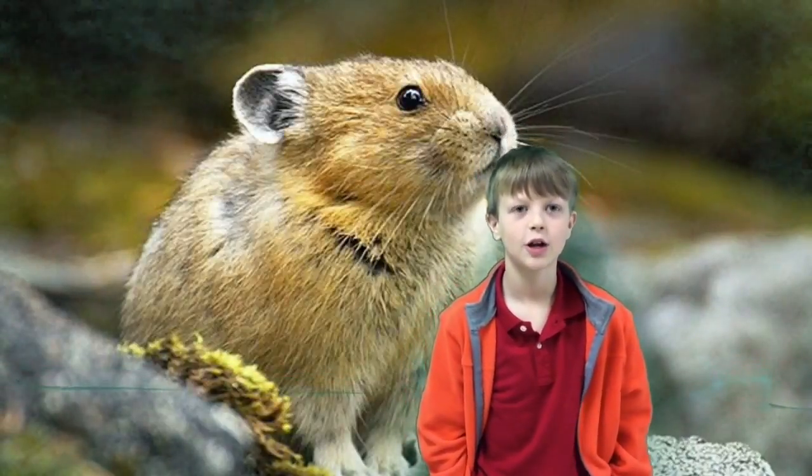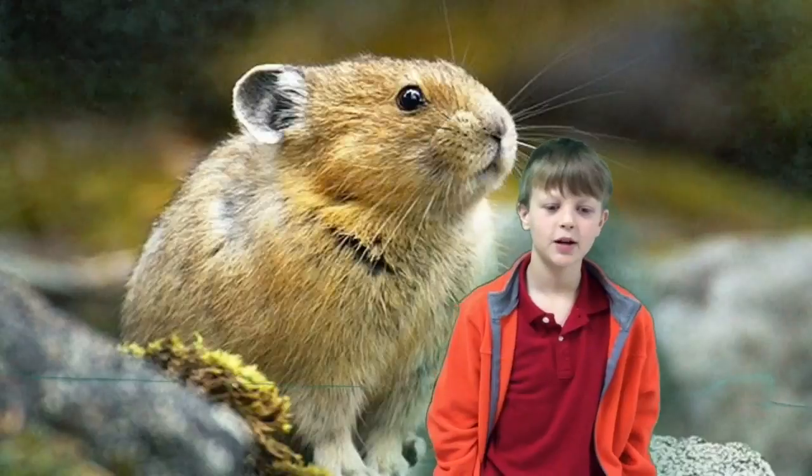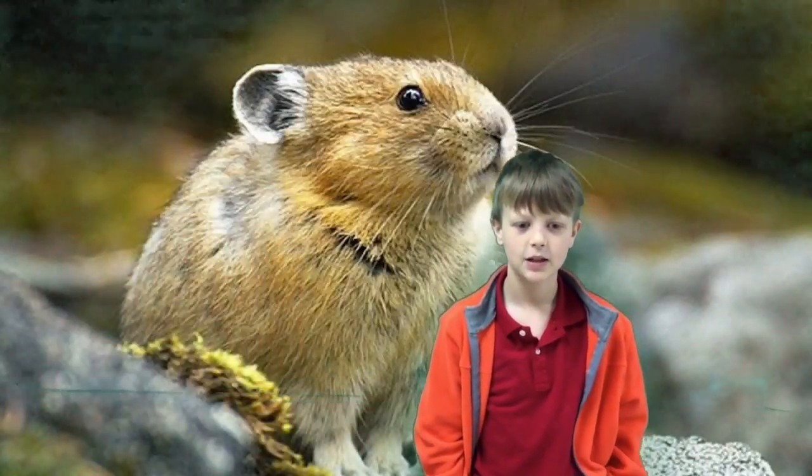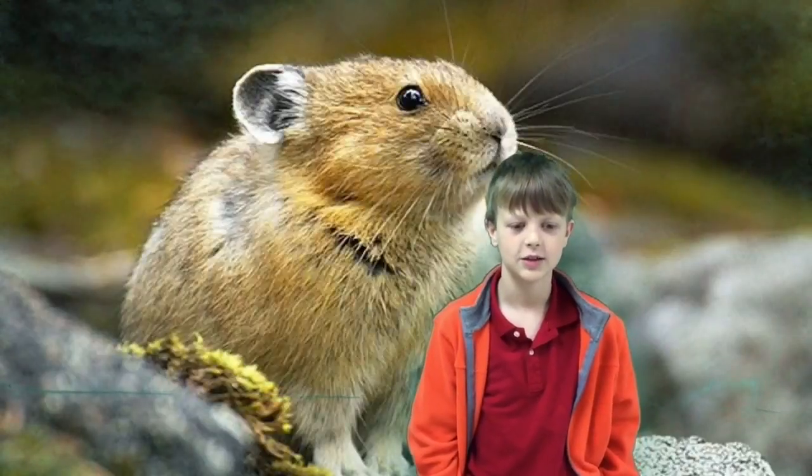You can see the baby bears. You can see phlox growing on rocks. I saw bear claw marks. And I saw phlox and bison when I was at Yellowstone.